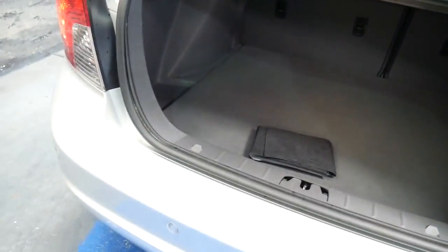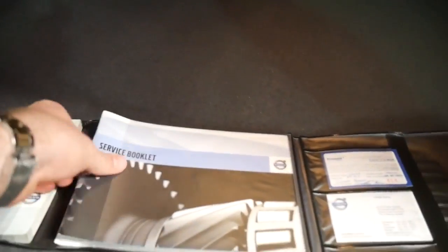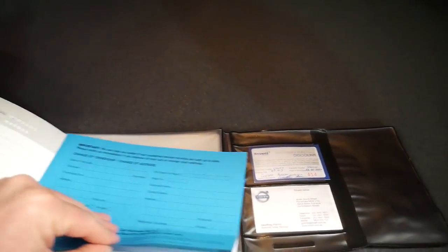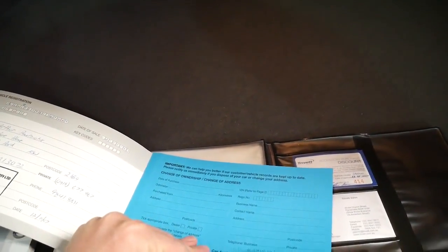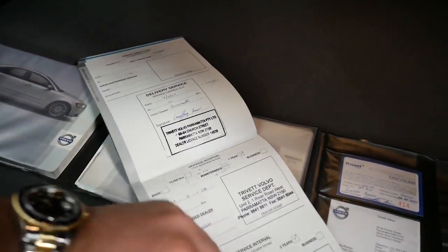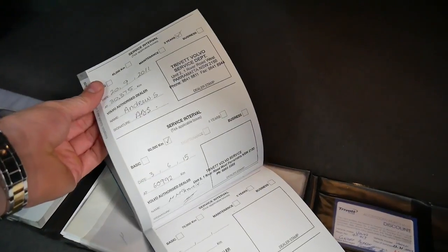There's the log books there — we'll have a quick look. It's got one of the original books from new. It was sold in New South Wales when it was new as well. I think every service has been done at Parramatta Trivett — Trivett all the way through. Fantastic, that's very good to see.